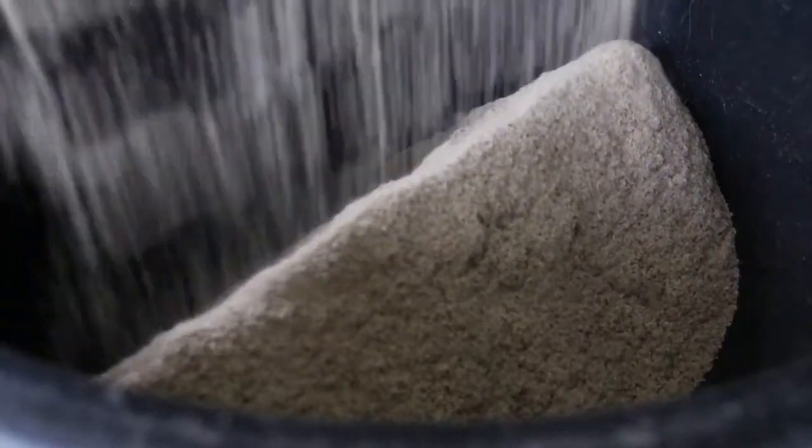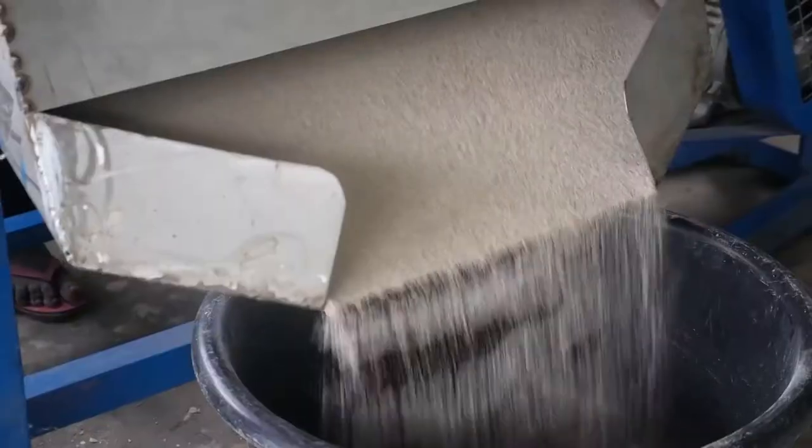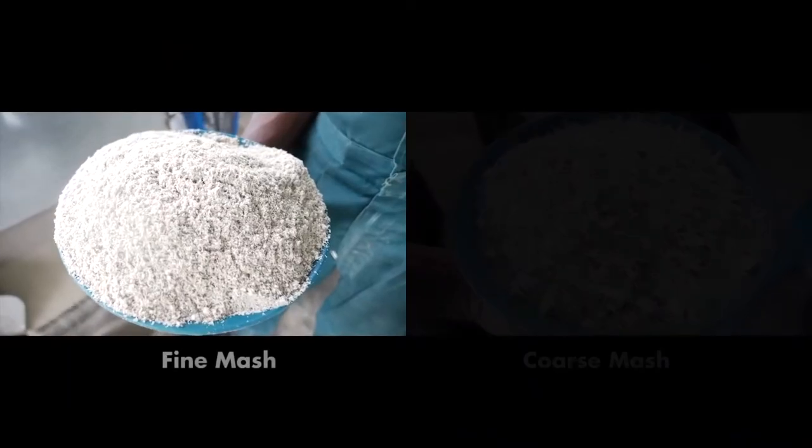Sieving separates the loosened cake into a fine fraction — lower in fibre and higher in energy content — from a coarse fraction, higher in fibre and lower in energy content, resulting in fine and coarse mash.